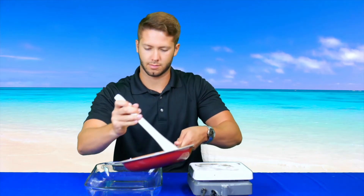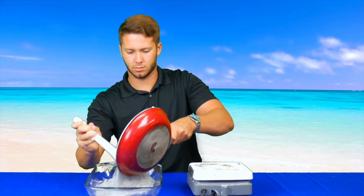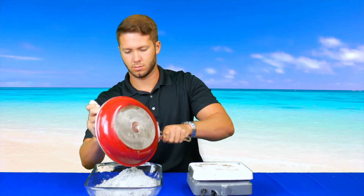Once the sand is hot, place it into one of the glass baking dishes. Then we will fill our second baking dish with ice water.